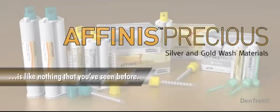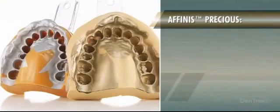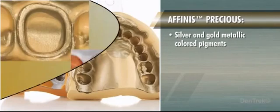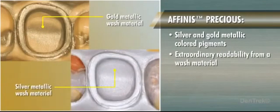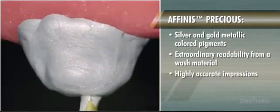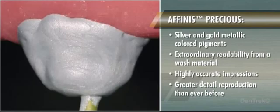Affinis Precious is like nothing that you've seen before. With its silver and gold metallic colored pigments, Affinis Precious delivers extraordinary readability from a wash material. Imagine a wash material that makes it easier than ever for dentists to take highly accurate impressions with greater detail reproduction than ever before. Imagine no longer.